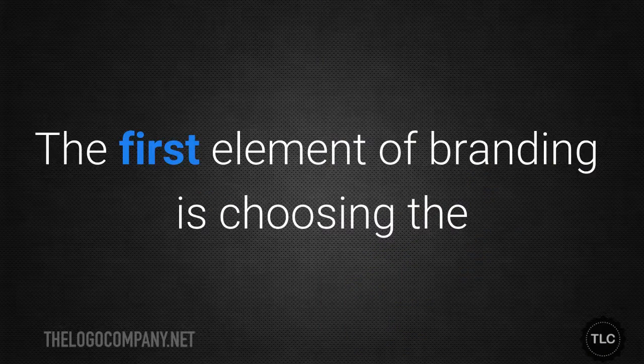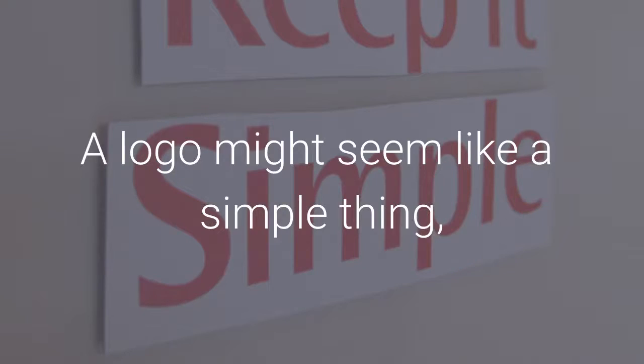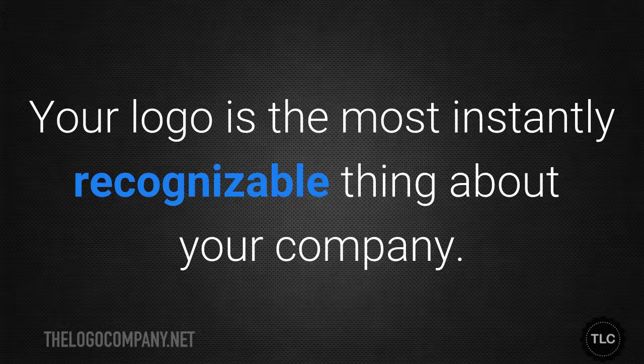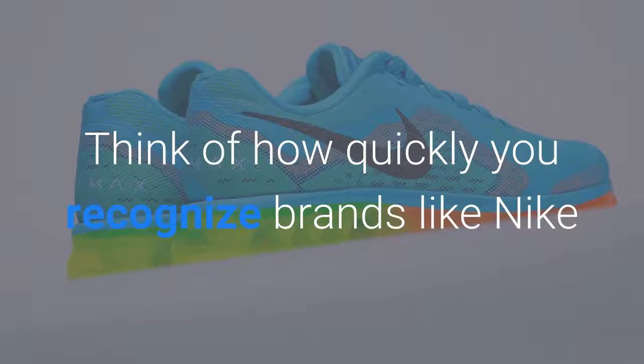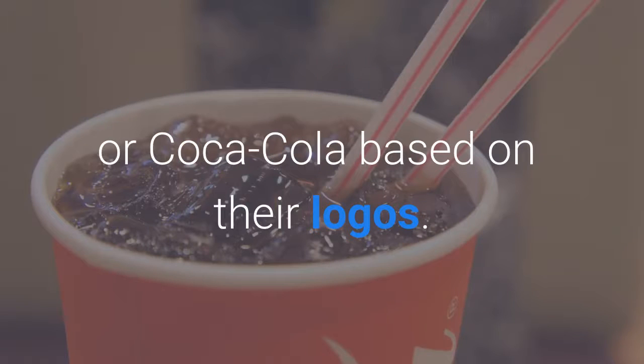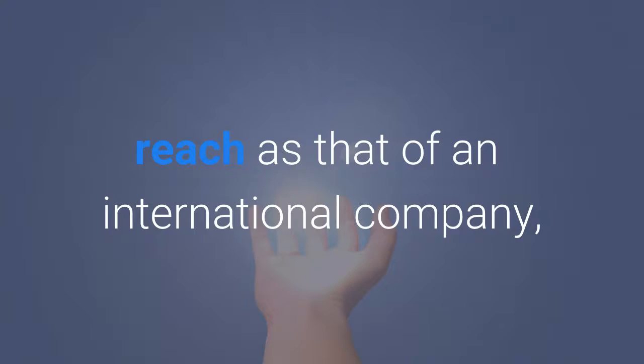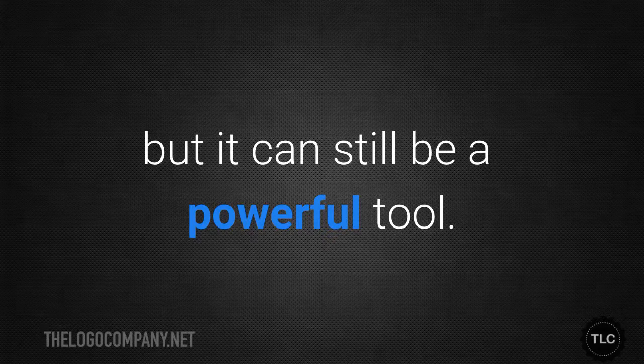The first element of branding is choosing the best logo to represent your cleaning company. A logo might seem like a simple thing, but if you pick the wrong one it can hurt you. Your logo is the most instantly recognizable thing about your company. Think of how quickly you recognize brands like Nike or Coca-Cola based on their logos. Your logo might not have the same reach as an international company, but it can still be a powerful tool.